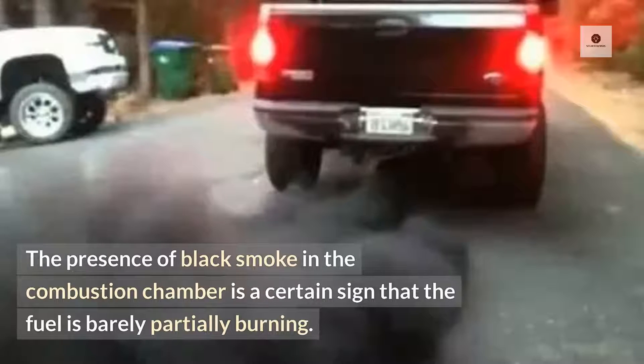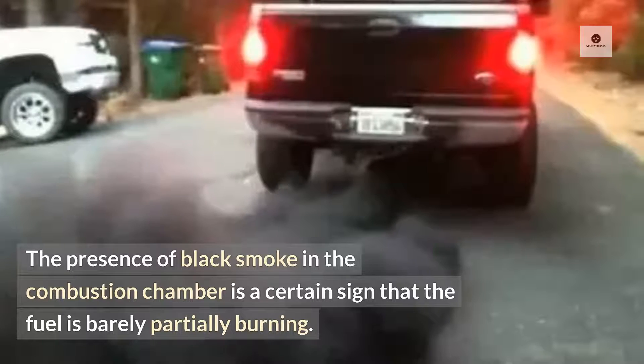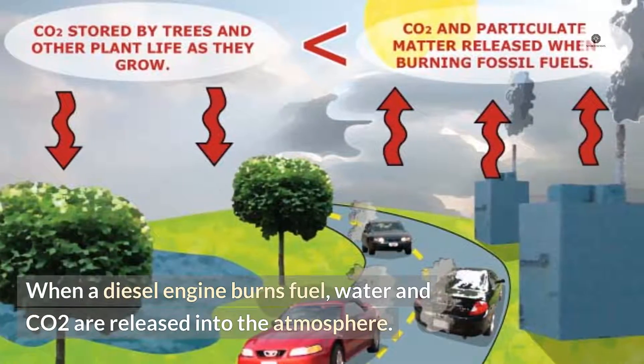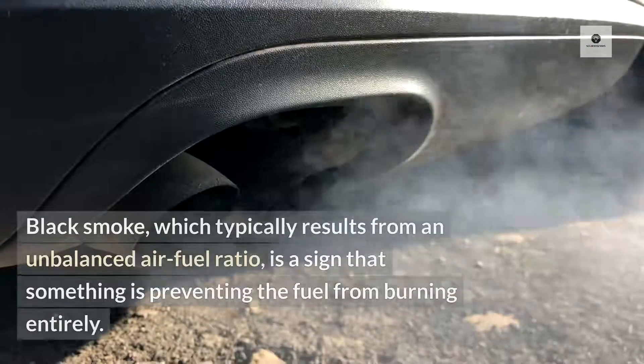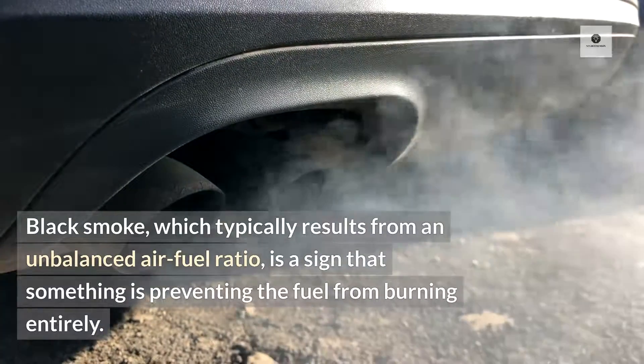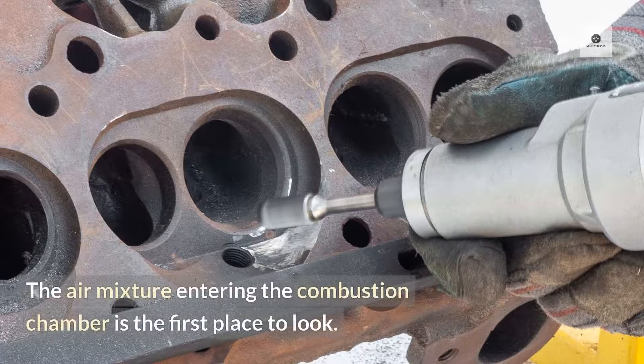The presence of black smoke in the combustion chamber is a certain sign that the fuel is only partially burning. When a diesel engine burns fuel, water and CO2 are released into the atmosphere. Black smoke, which typically results from an unbalanced air-fuel ratio, is a sign that something is preventing the fuel from burning entirely. The air mixture entering the combustion chamber is the first place to look.